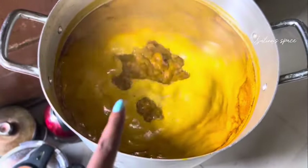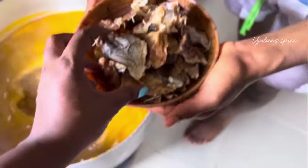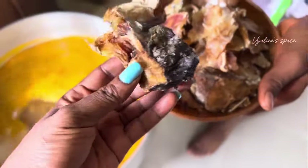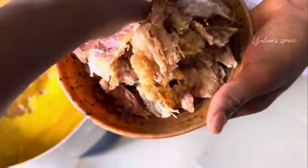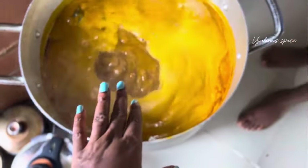So guys, I'm currently boiling the banga. I want to add the stock fish now because this one will take a while to cook, so let me add it now so it can cook along with the whole thing. Just the tough pieces — I won't add the softer ones yet — it's going to cook for about 30 minutes or so. I want it to cook very, very well.